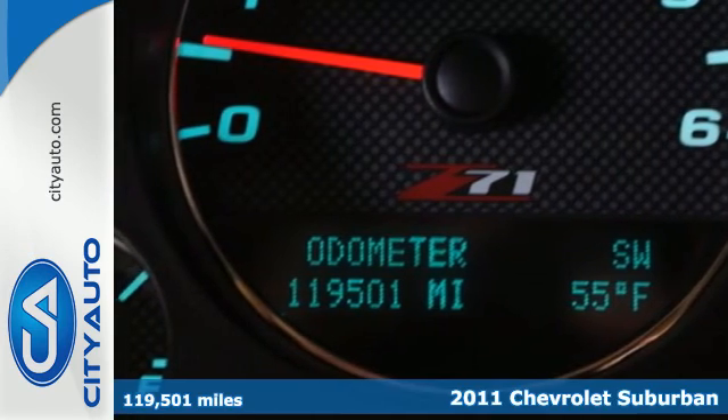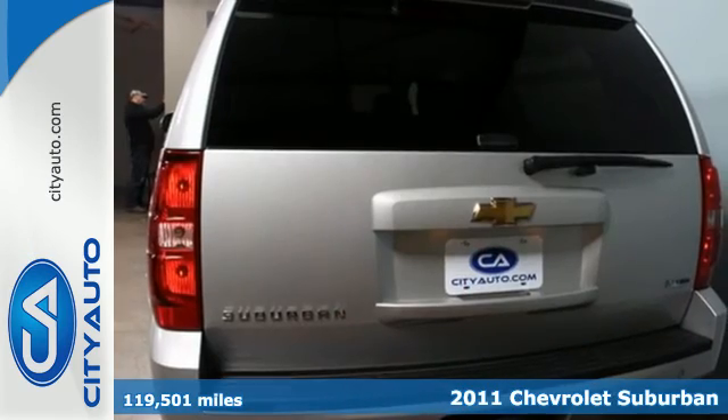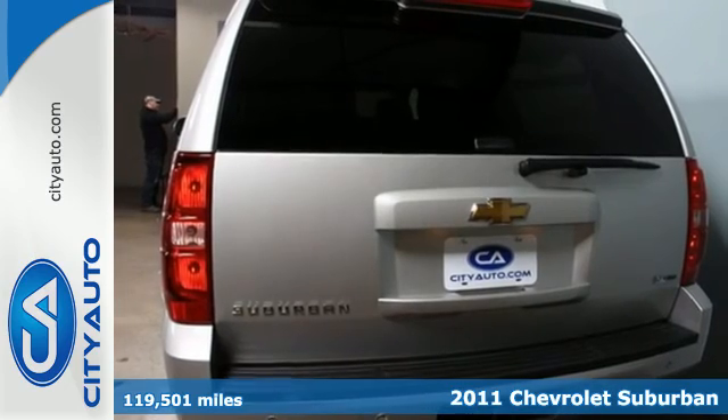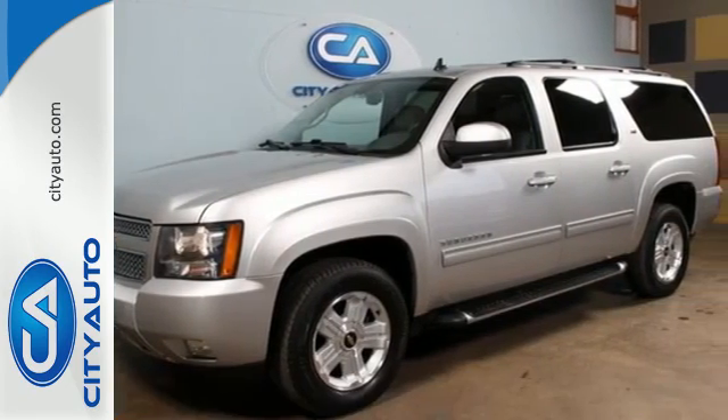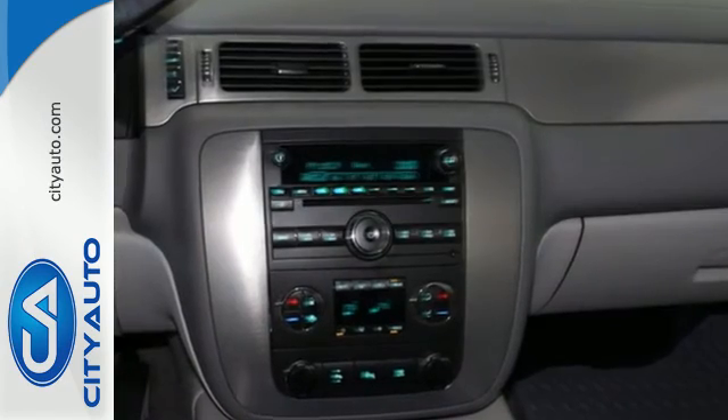It's a 2011 Chevrolet Suburban. This sports utility vehicle has enough room to accommodate up to nine passengers, so if you're looking for a spacious and hefty vehicle, this is an ideal choice.